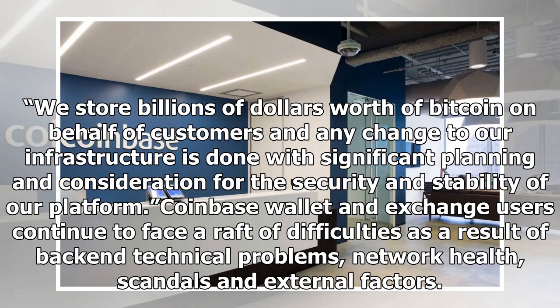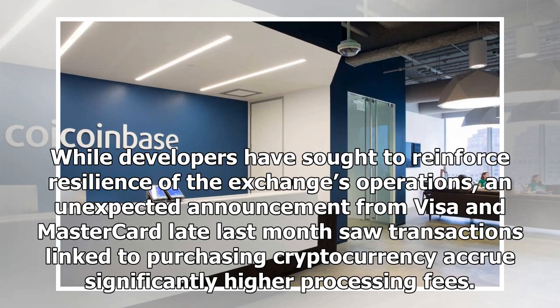Coinbase wallet and exchange users continue to face a raft of difficulties as a result of back-end technical problems, network health, scandals and external factors. While developers have sought to reinforce resilience of the exchange's operations, an unexpected announcement from Visa and MasterCard late last month saw transactions linked to purchasing cryptocurrency accrue significantly higher processing fees.